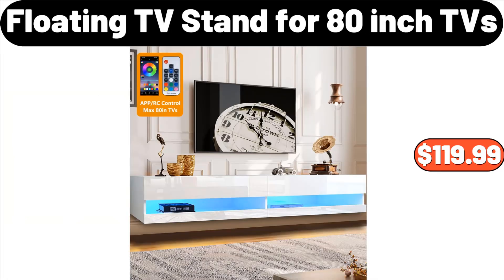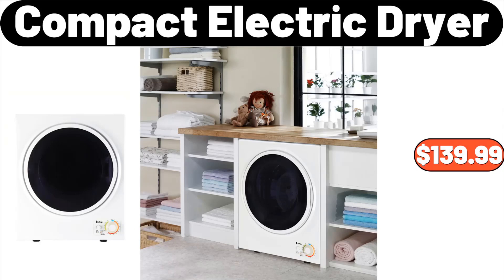Floating TV stand for 80-inch TVs, $119.99. Compact electric dryer, $139.99.